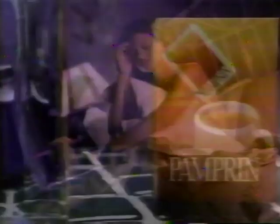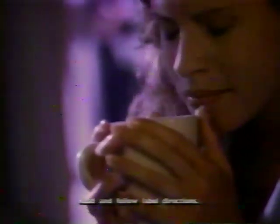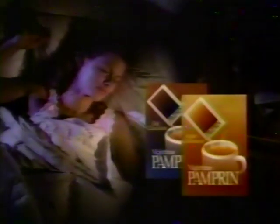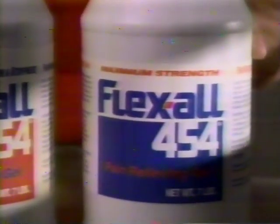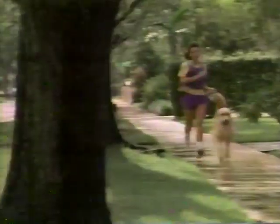My period used to make it impossible to get to sleep, until I tried Nighttime Pamperin. Nighttime Pamperin is a soothing hot beverage made with a pain reliever and a safe sleep aid in two pleasing flavors. Nighttime Pamperin — sweet dreams. If you're living with pain, here's exciting news: introducing new Maximum Strength Flexol pain-relieving gel. Live better. Feel better. Get better. Get Flexol or new Maximum Strength Flexol — the pain relief pro trainers recommend.